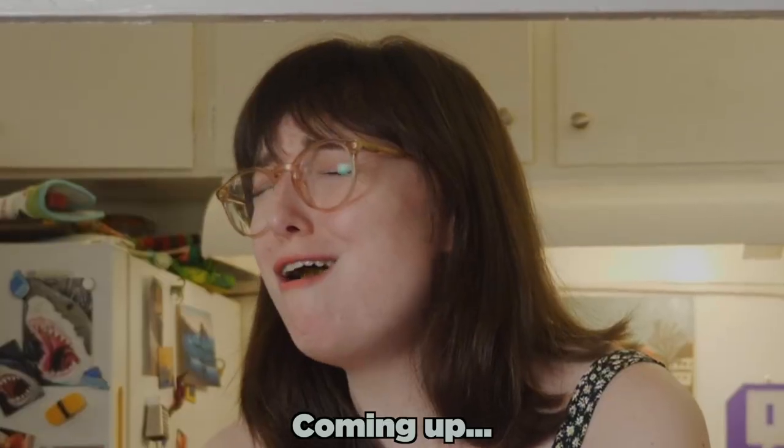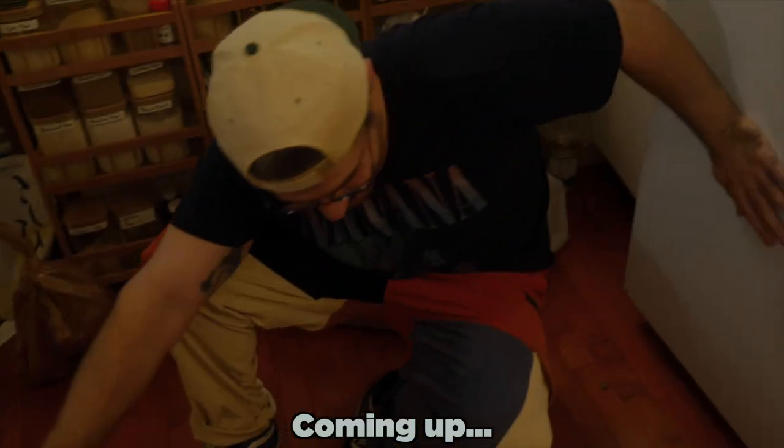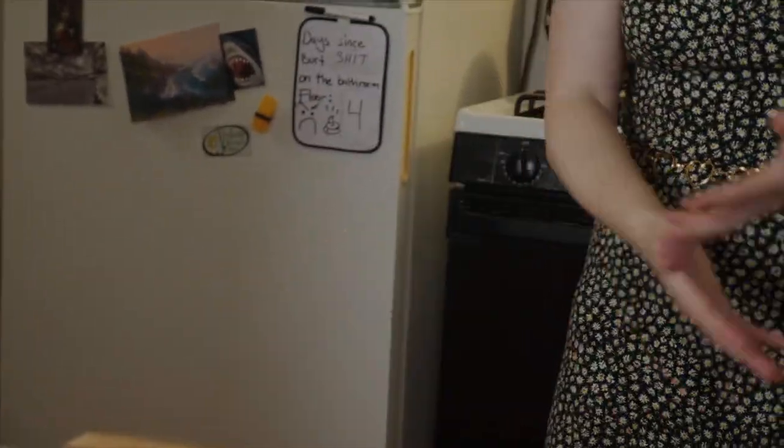Hi, I'm Nurse Huckleberry, and today I'm gonna make some beef heart tartare. Tartare is raw beef chopped up real fine, and then you mix it with mustard and Worcestershire and pickles and onions and you just put it all together, and you put egg yolk on top and it's delicious.